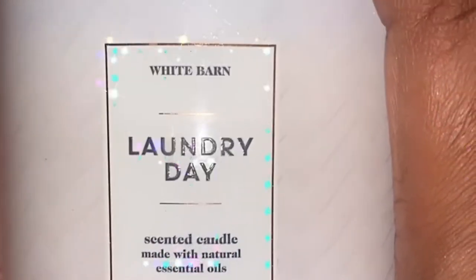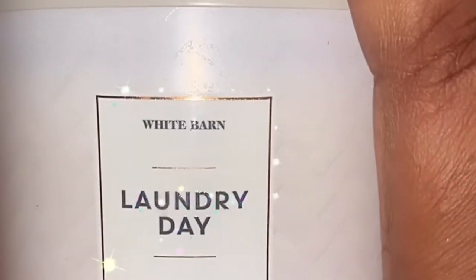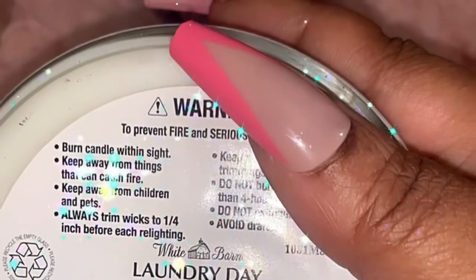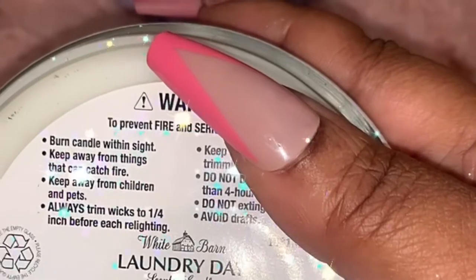How many of you ladies have tried Laundry Day? I can't wait to try this one because I smelled it in the store and it smells so fresh and cool — I love that type of scent. Scent notes are fresh air, crisp eucalyptus, and soft lavender.